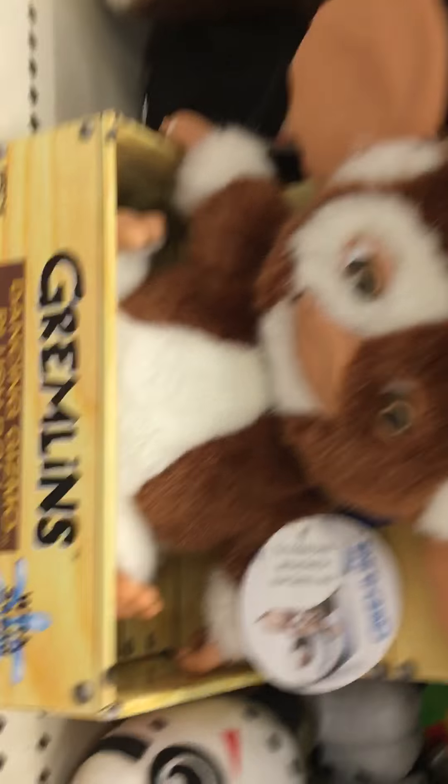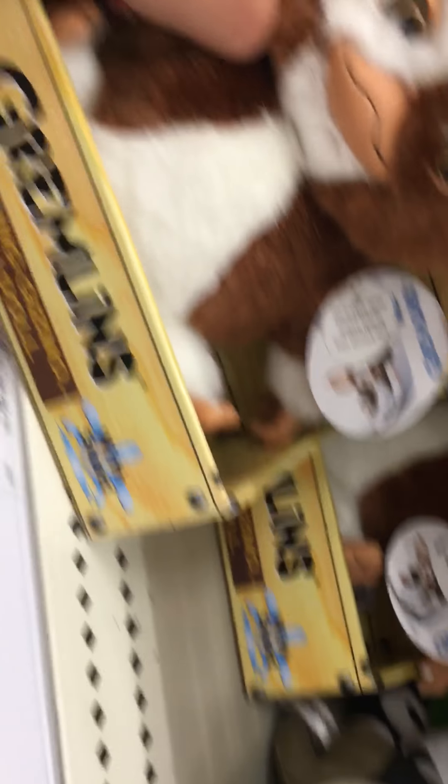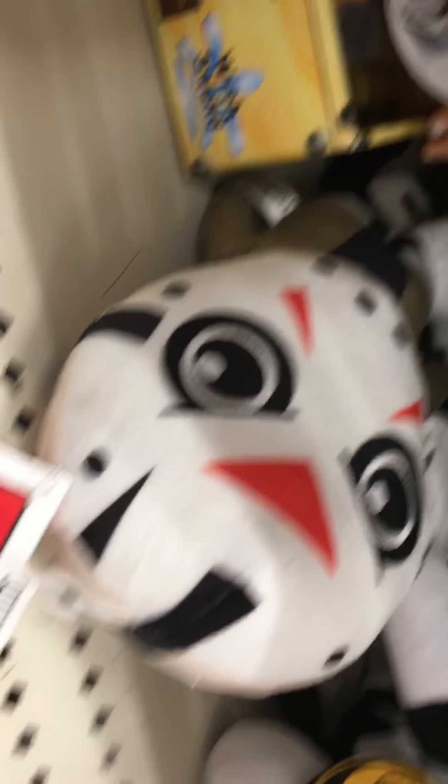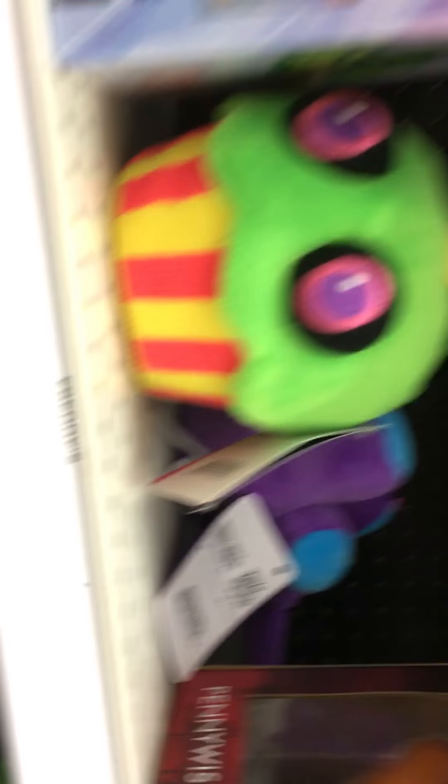Oh, I like that. So forgive my voice - my throat is killing me. They have a lot of Switch stuff. Is that a Super Nintendo controller? I never noticed that.